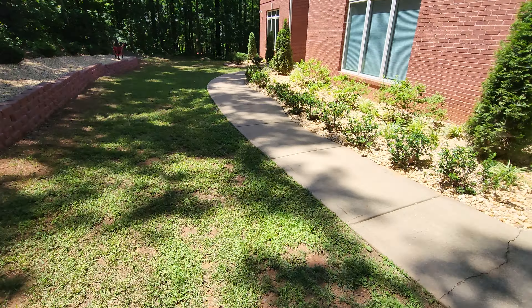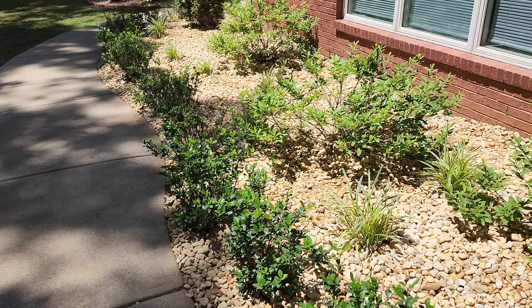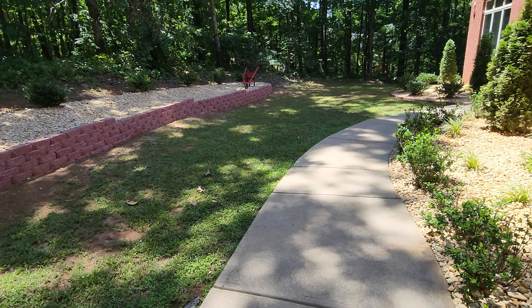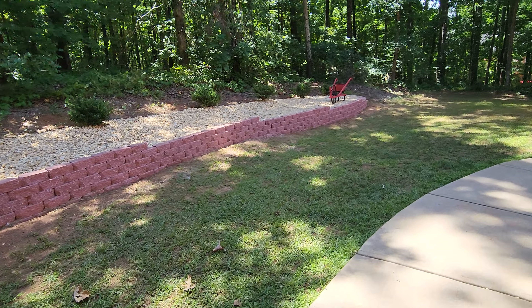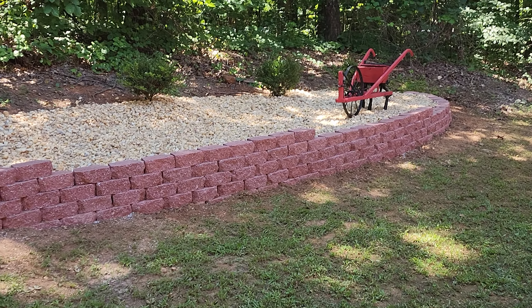At it again folks, right here at Brooks Landscape. As you can see, we put in this beautiful decorative gravel all throughout the landscape, replacing the existing pine straw. We also built this beautiful retaining wall, which is really just a raised flower bed. The customer is going to come back themselves and put in the plants.